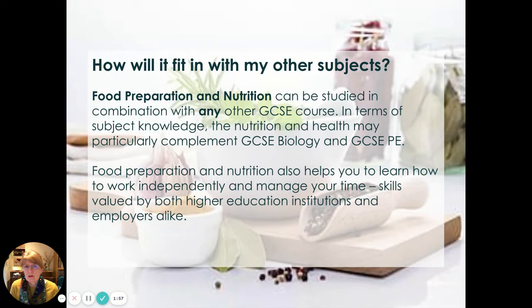How does it fit in with other subjects? It can be combined with any other GCSE course, but in terms of subject knowledge, the nutrition and health content may particularly complement GCSE Biology and GCSE PE. Food Preparation and Nutrition also helps you to learn how to work independently and manage your time — skills valued by both higher education institutions and employers.